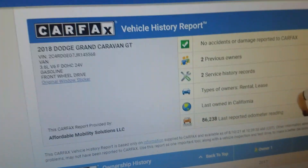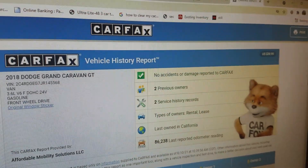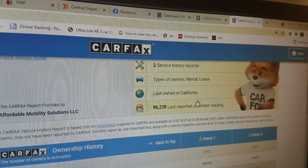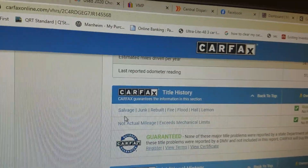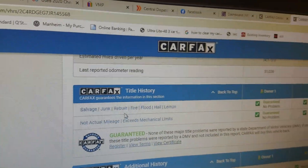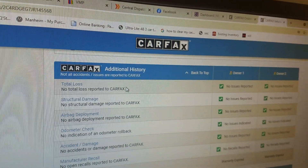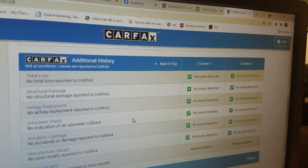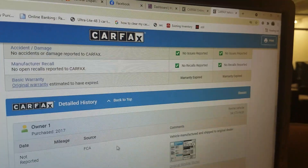Speaking of that VIN number, we do a free Carfax report with every one of our vehicles. You can see this particular van — no accidents or damage, two previous owners, last owned in California, which is great, a non-rust area. Carfax guarantees no salvage, junk, rebuilt, fire, flood, hail, or lemon brands on the title. No total loss issues, no structural damage, airbags have never been deployed, odometer checks out good, no accidents or damage reported to Carfax, no open recalls.